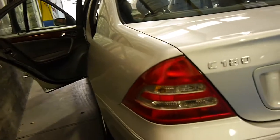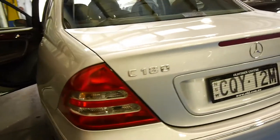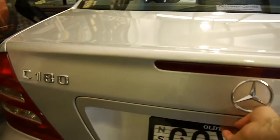The C180 Compressor did come out in 2001, so this is what we would call the end of an era. It's always good buying a car that has already had three years in the marketplace.